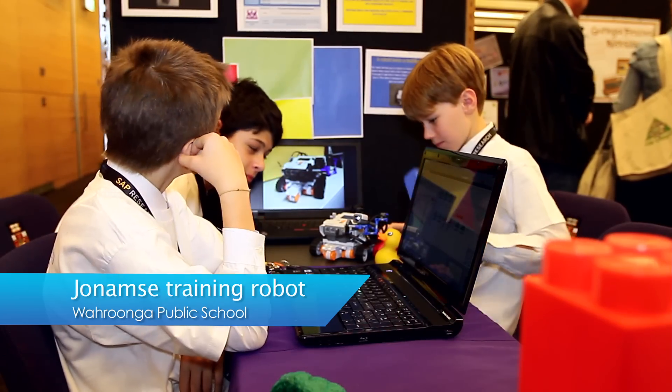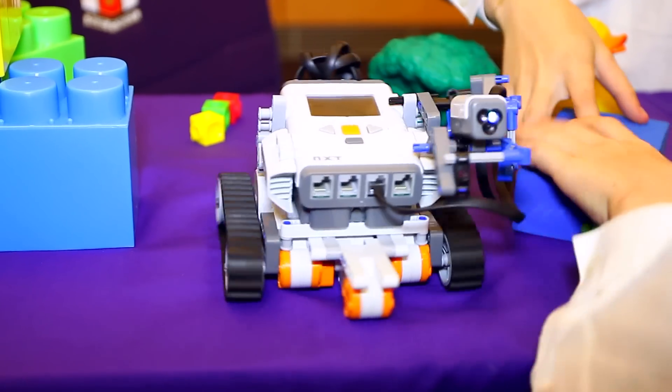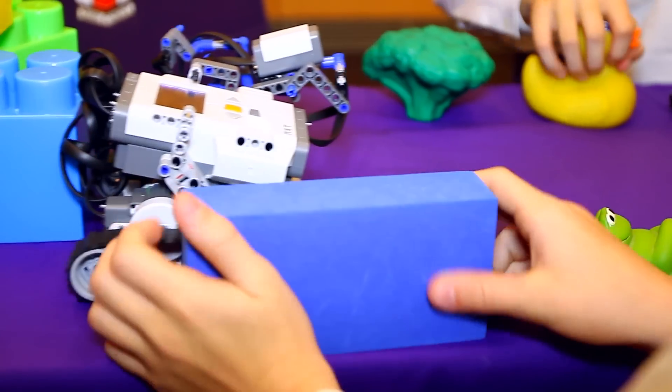Our project is a robot that asks a toddler a colour. And if the toddler puts the right colour in front of the colour sensor, then it will do a little dance.